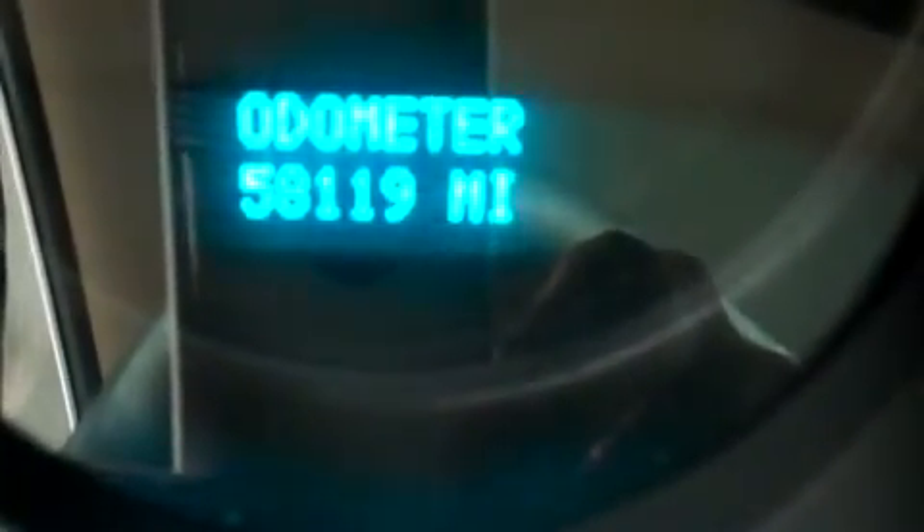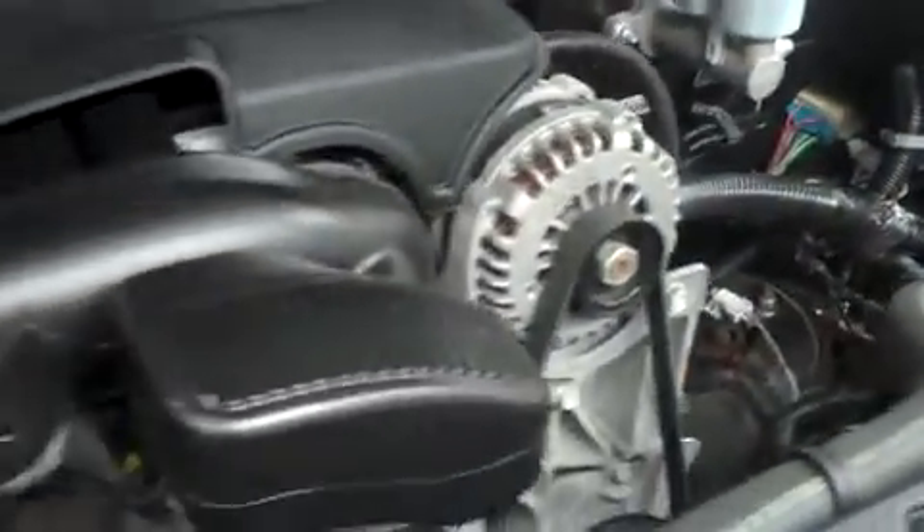As you can see, it reads 58,119 miles at the time of this video. Now let's take a look under the hood — this is the 5.3 liter Vortec motor, and this is a very clean engine bay.